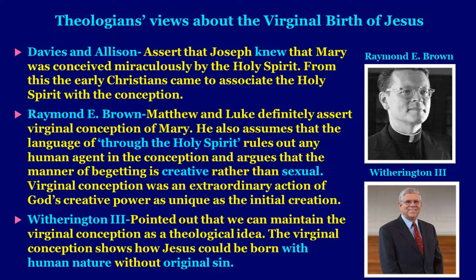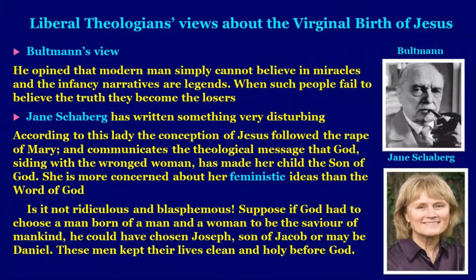Witherington III pointed out that we can maintain the virginal conception as a theological idea. The virginal conception shows how Jesus could be born with human nature without original sin — this is very important. Bultmann opined that modern man simply cannot believe in miracles of the Bible and that infancy narratives are legends. When such people fail to believe the truth, they become the losers. Jane Schaberg wrote something very disturbing — suggesting the conception of Jesus followed the rape of Mary — which is utterly ridiculous and blasphemous, more concerned with feminist ideas than the word of God.